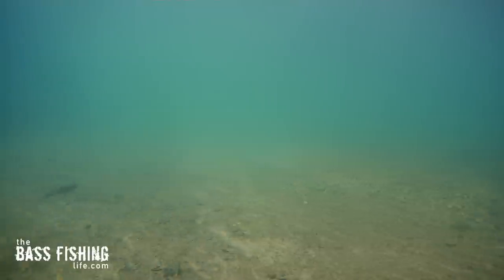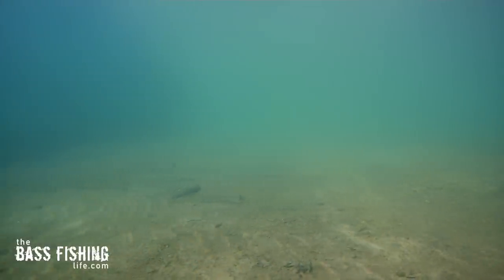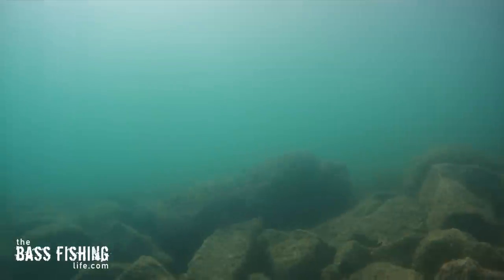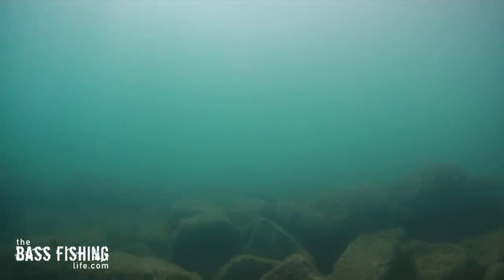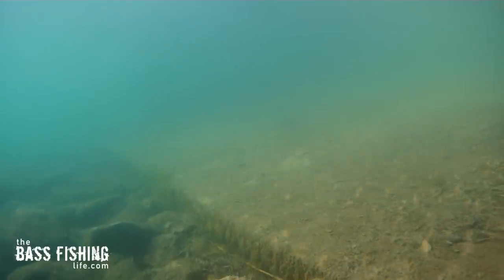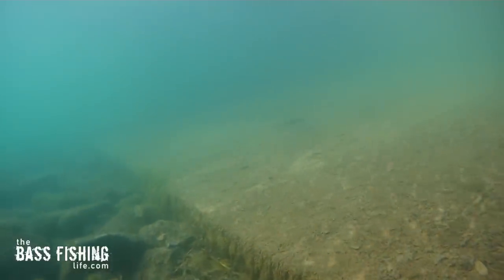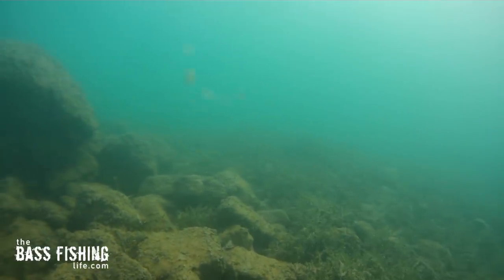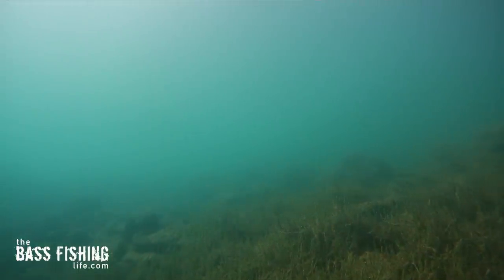Most ramps will have two very defined types of structure: that smooth concrete that we just talked about, and then they will often have a pretty good amount of rock there to stop prop wash. That rock has got two very important edges that we need to focus on — the edge where the concrete and the rock meet, and then the bottom of that edge where it drops off into deeper water — and then we can't forget the side edges as well.